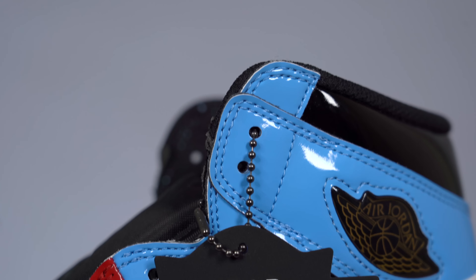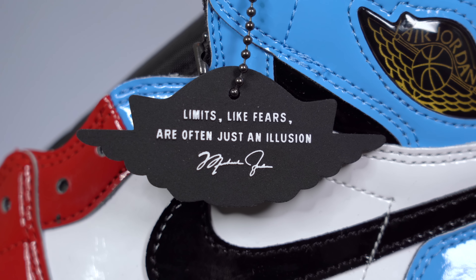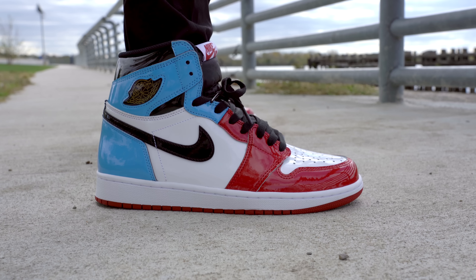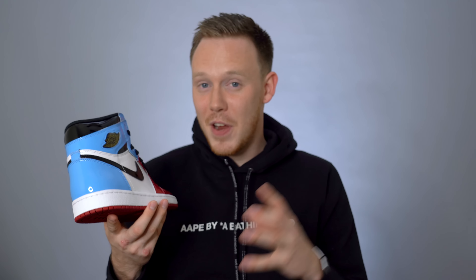The shoes also come with a hang tag shaped like the Wings logo, with the Fear logo on one side and that same text and Michael Jordan's signature on the back. That quote — "limits like fears are often just an illusion" — is actually from MJ's Hall of Fame speech in 2009, which is a cool detail. It seems to be the all-encompassing theme behind the sneaker and the reason for this color blocking and the name Air Jordan 1 Fearless. That fearless inspiration is a million times better than the shipping room inspiration behind the previous Jordan 1 release.